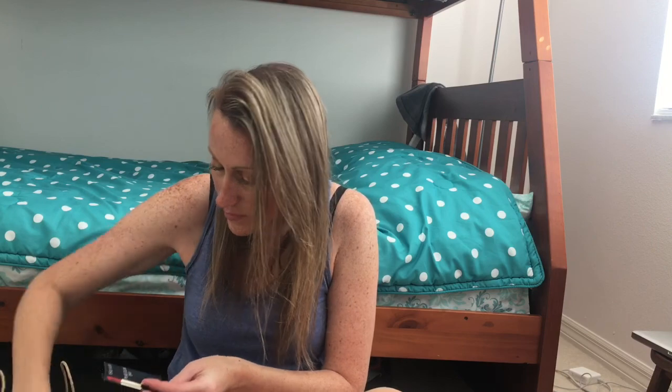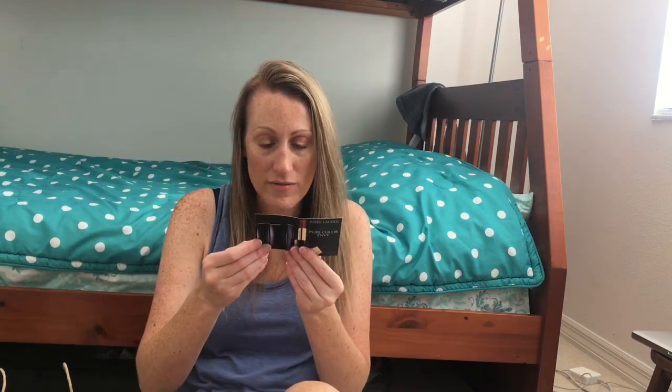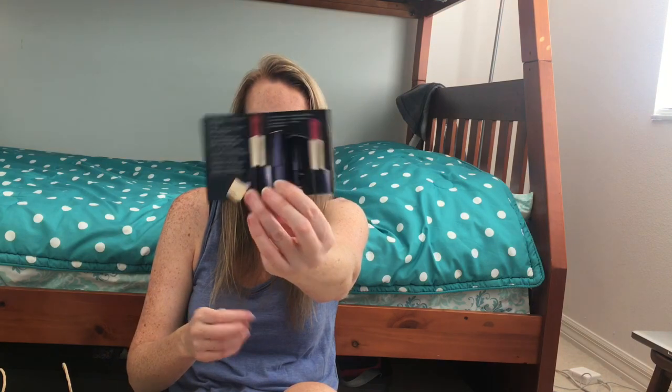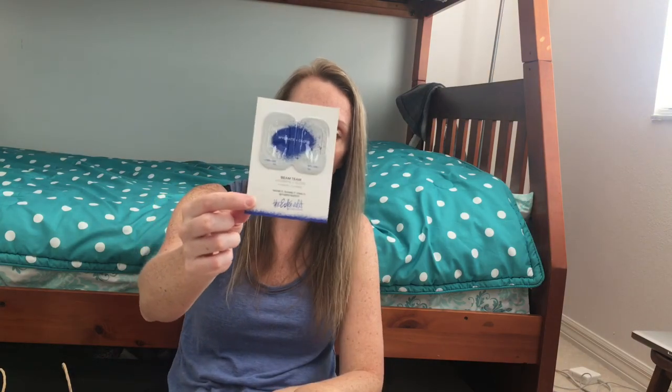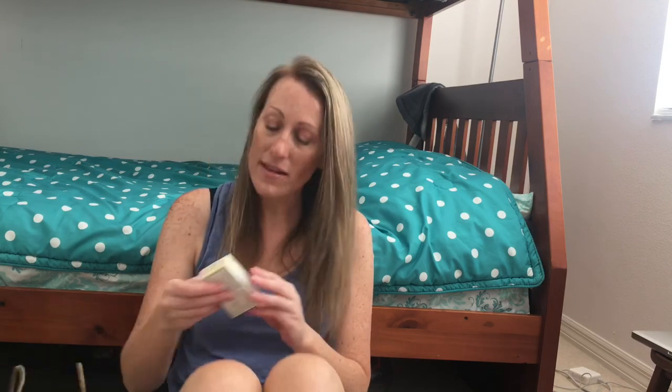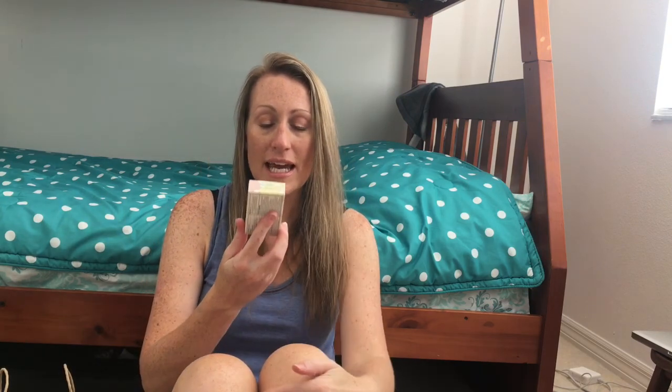They also threw in a few samples: an Estée Lauder Pure Color Envy in shade 45 — I think it might be a red or pink — and the Estée Edit Beam Hydrating Glow. They did stop making the Estée Edit and had that stuff at really good prices. I'll either try these or put them in my sample drawer for giveaways.